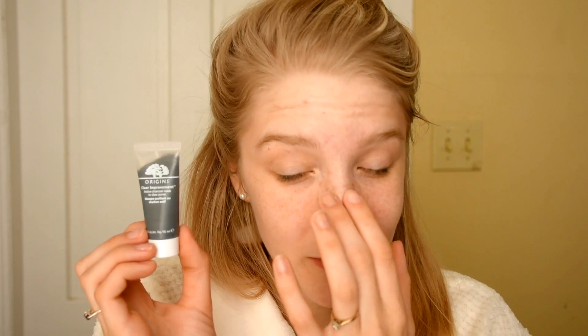The next thing I used today is the Clear Improvement Active Charcoal Mask to Clear Pores. The way I like to use charcoal masks — especially since this is only 0.5 ounces — is I only put it on trouble areas. So I put it on my chin, my nose where I've been getting some weird little things, and up on my forehead and right between my eyebrows. That way you get a lot more uses out of it — if I used it on my entire face, I'd probably finish it in about three uses.